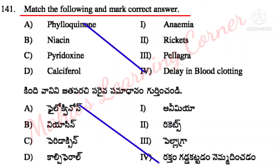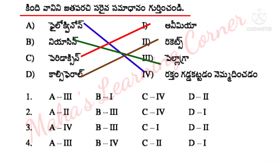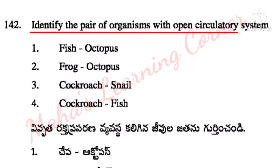Match the following – Phyloquinone. Correct option is Option 3: A4, B3, C1, D2 is the correct answer.